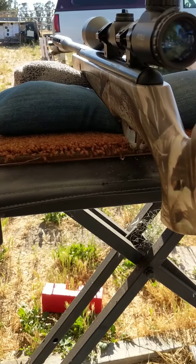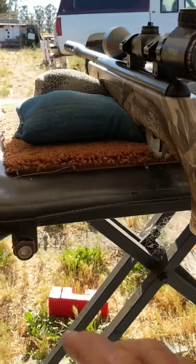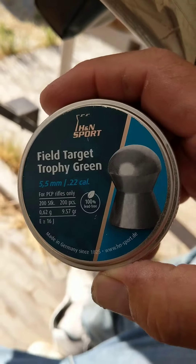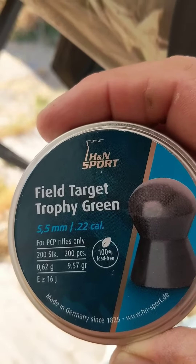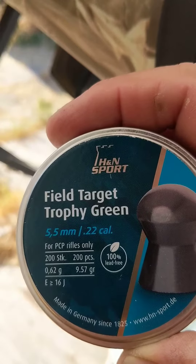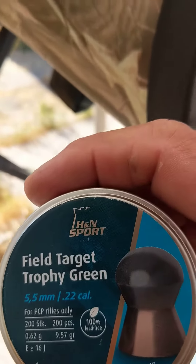I've got my camouflaged Crossman Redtail .22 caliber out and today I got my H&N Field Target Trophy green pellets that weigh 9.57 grains. I got these on Pyramid Air. Really light.